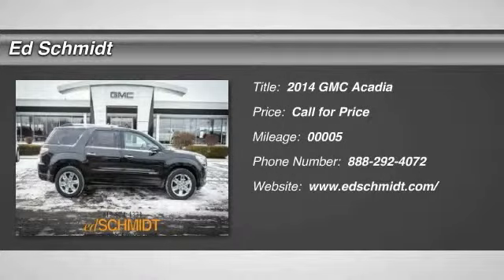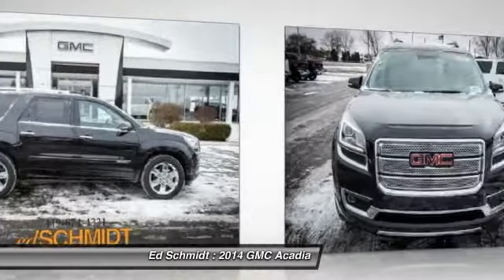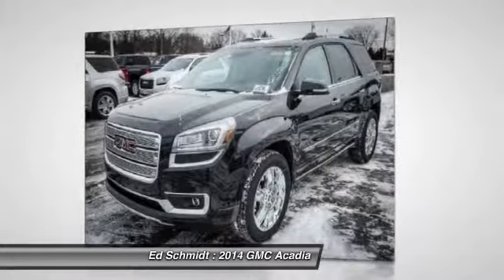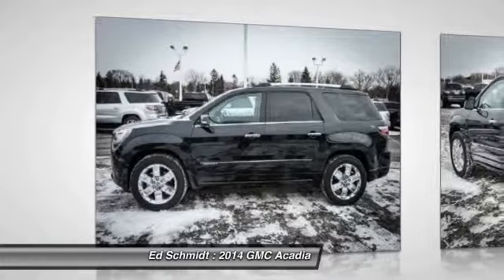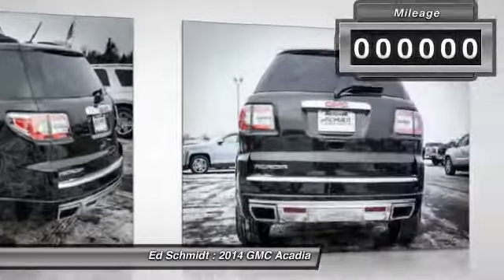The 2014 GMC Acadia. The GMC Acadia is great capability coupled with exceptional safety, offering better highway fuel economy than any other eight-passenger SUV, advanced technology, and thoughtful ergonomics. The Acadia is a premium utility that rejects compromise.